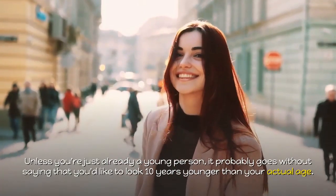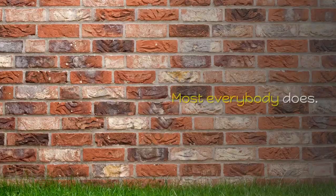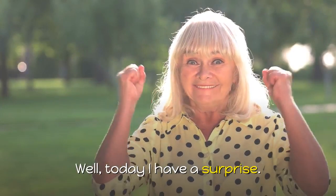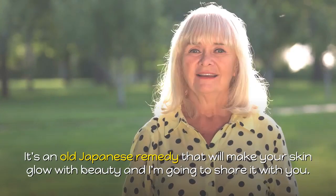Unless you're just already a young person, it probably goes without saying that you'd like to look 10 years younger than your actual age. Most everybody does. Well, today I have a surprise — it's an old Japanese remedy that will make your skin glow with beauty, and I'm going to share it with you.